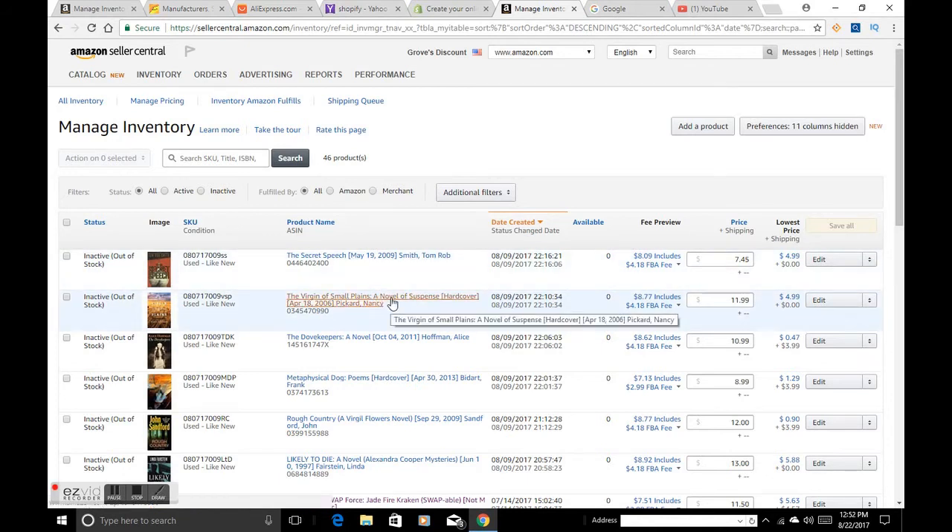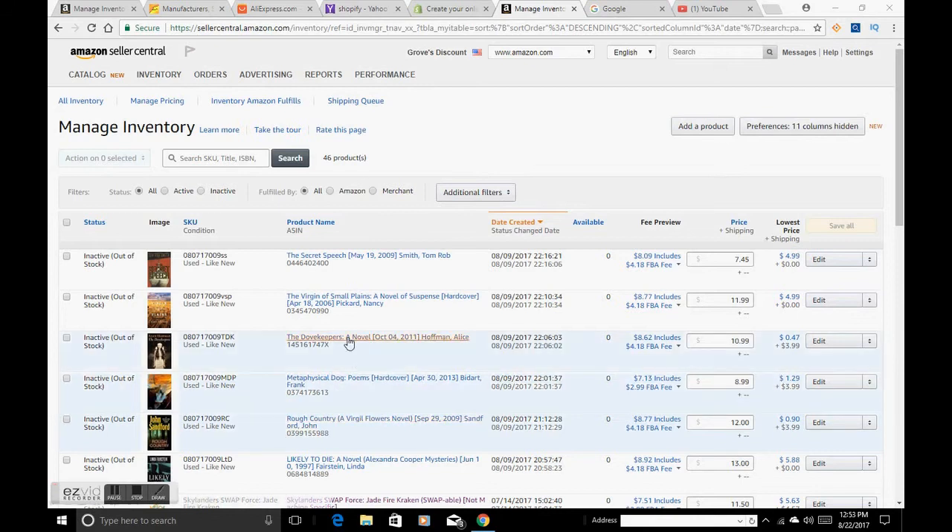We got these books for pretty much nine cents each. Even if we made two bucks profit after fees, we got over a thousand books, so it adds up. I started selling on Amazon a few years ago and made a decent income — and this is passive income. That's what we want to go for: money you make while you're in bed, while you're with family.